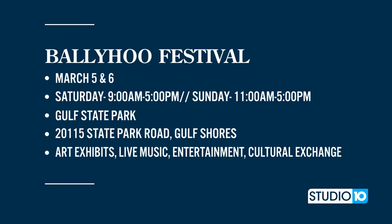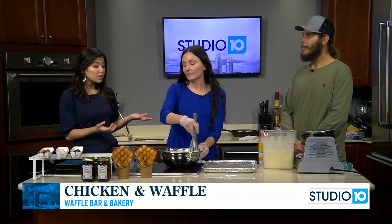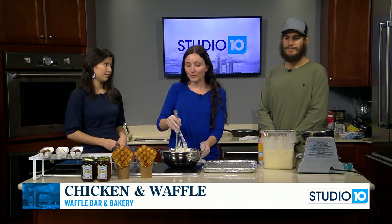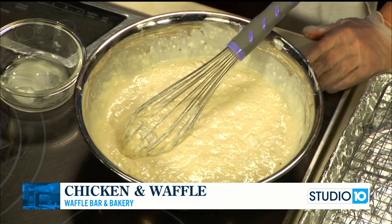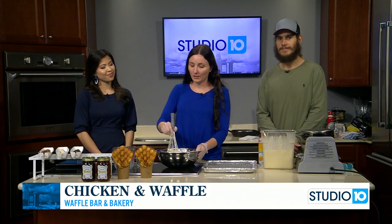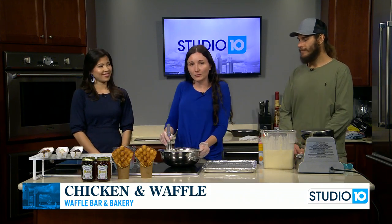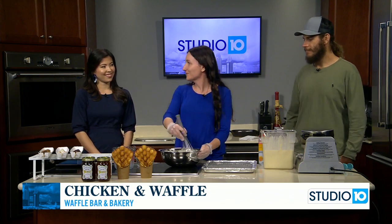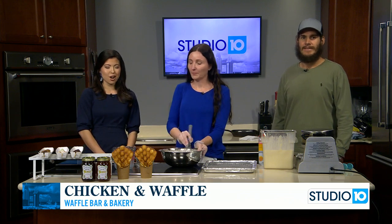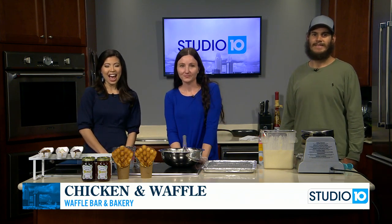We're going to have an interview later on in the show about the festival with more details. So if someone wants to come see you this weekend, how can they do that? Well, we won't be set up until the Ballyhoo Festival — we usually just do the bigger festivals in the area. We have a Facebook page; you can follow us at Waffle Bar and Bakery to see where we're going to be. March 5th and 6th will be your first opportunity.